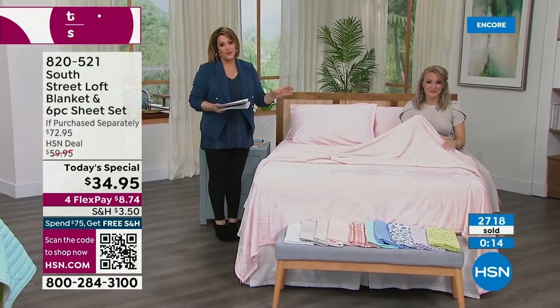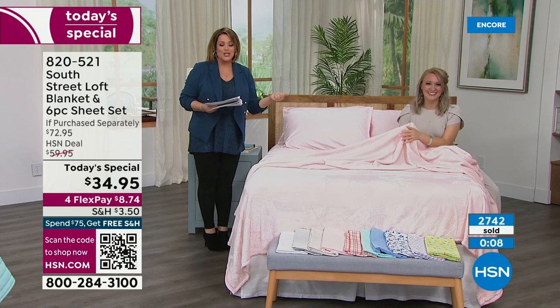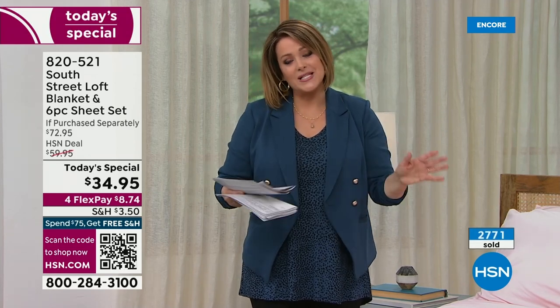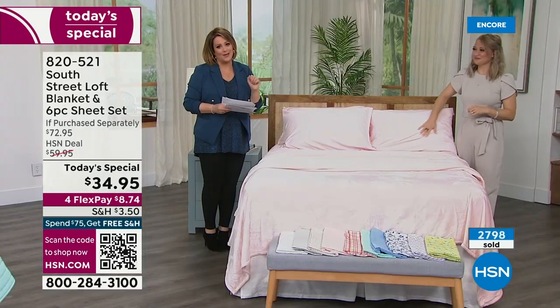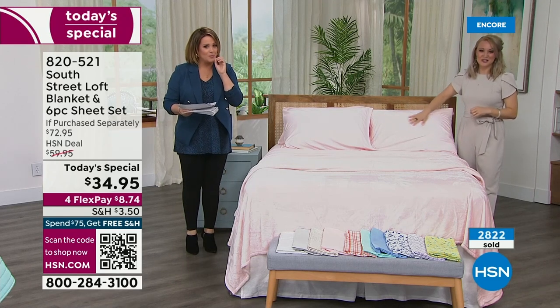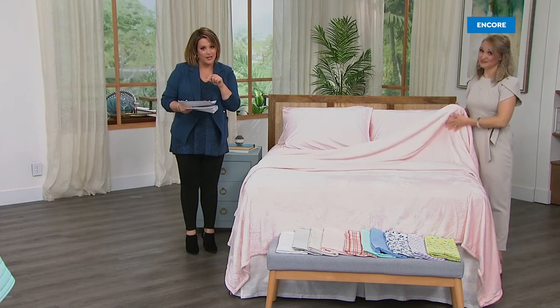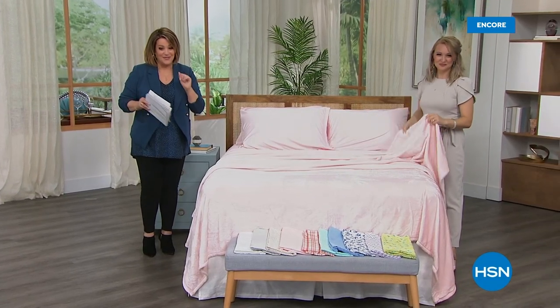If you've never shopped South Street Loft, what a wonderful entry point and way to try it — our number one sheet set in microfiber plus your favorite blanket, always customer picks. Today: full sheet set plus extra pillowcases plus the blanket, all sizes, $34.95. Enjoy that price today, it's one day only. It is our best value of the day. The top sellers are sage floral, blue leaves, and terracotta. If those are the ones you want, please order tonight — you will not be sorry.